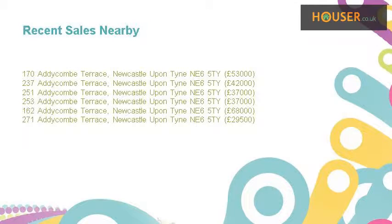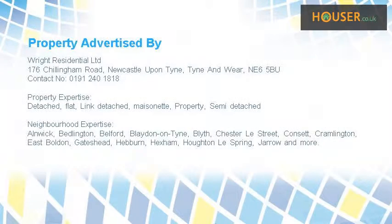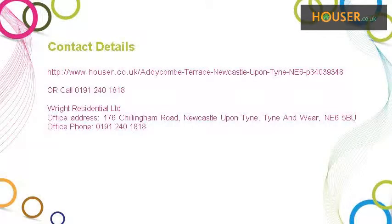Recent sales near this property are shown here with sale prices. This property is marketed by Wright Residential Ltd. For further details, please visit our website.